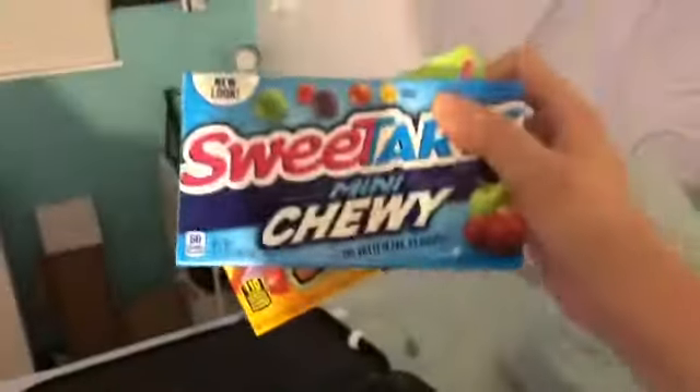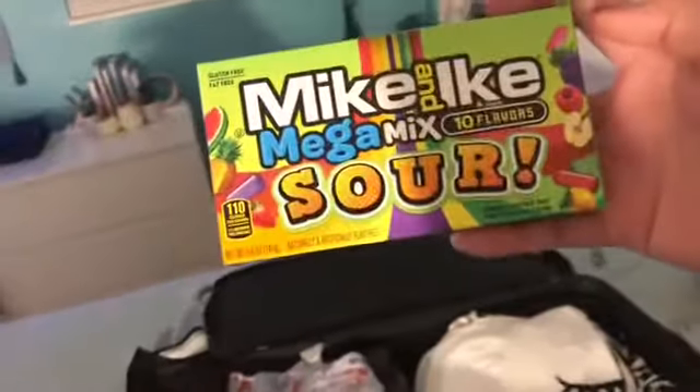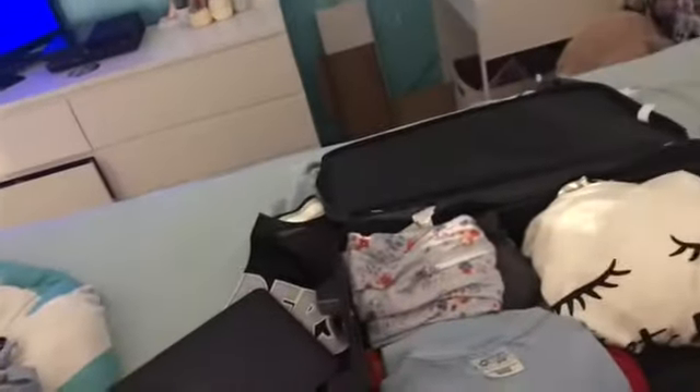Another thing I have to have is gum to help pop my ears. I have to have gum, and then I like to have chewy candies. So I have Sweet Tart Chewies and some Mike and Ikes — I decided to try a new kind, they're Mega Mix Sour. And then I just threw in some two little Rice Crispy Treats, they're birthday cake flavor. I'm just gonna throw those in my book bag and that's it for now for my personal items.